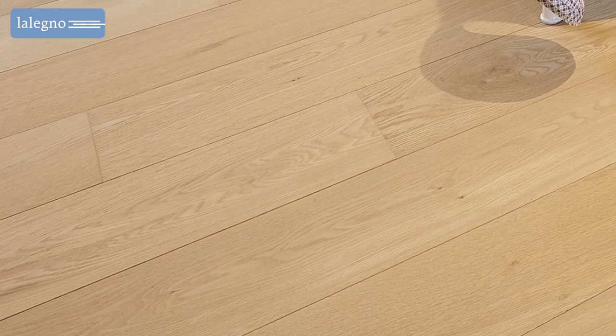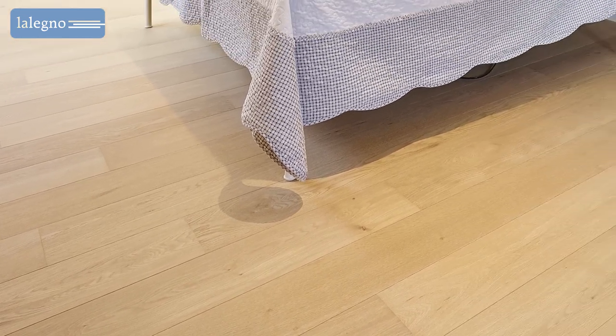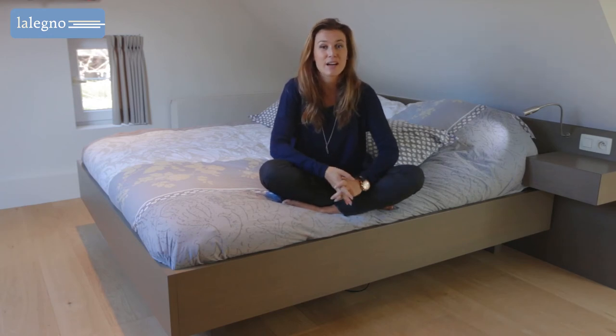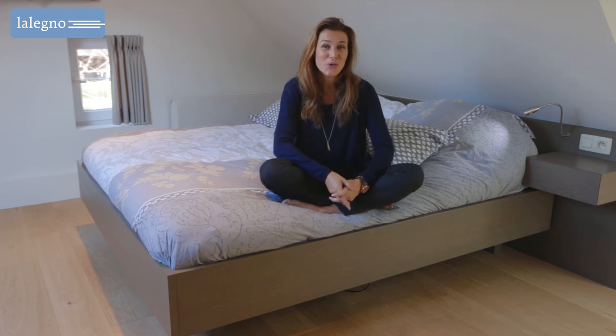The finish with a neutral extra matte varnish ensures that the natural wood color of freshly sawn wood is preserved, all the while giving it all the benefits and ease of use of a lacquered floor. For more information about the 15mm Riesling and the easy maintenance of our lacquered floors, you can visit the Laleno website. Enjoy your Laleno floor.